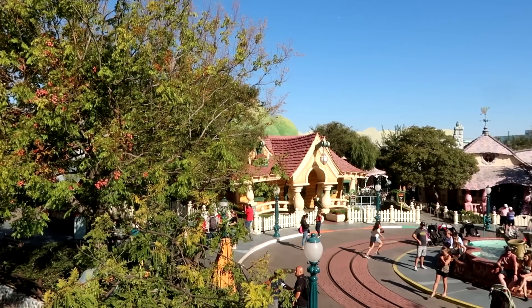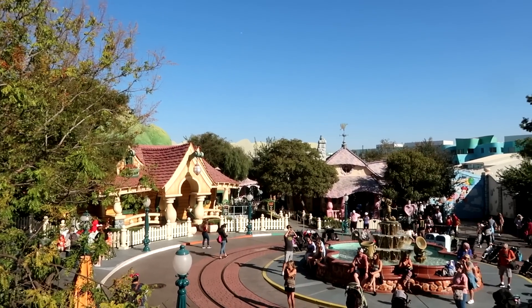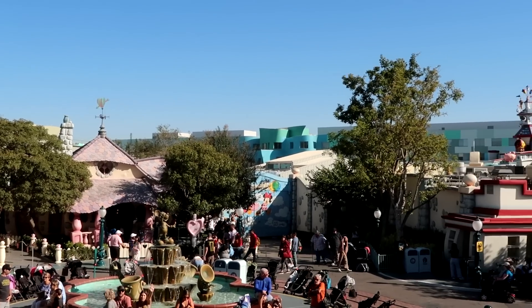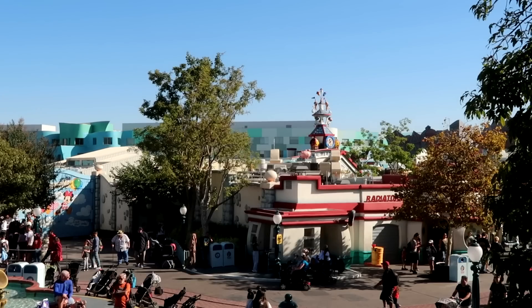Moving over to Toontown. I know you guys are wondering about the hills — the hills have come down. Those used to be mountains. We've got a video coming out tomorrow where the gang and I will discuss all of that in detail. The hills are down because they are attached to the building that they had to demo in order to build Mickey and Minnie's Runaway Railway. When that building comes down, the mountains have to come down too.